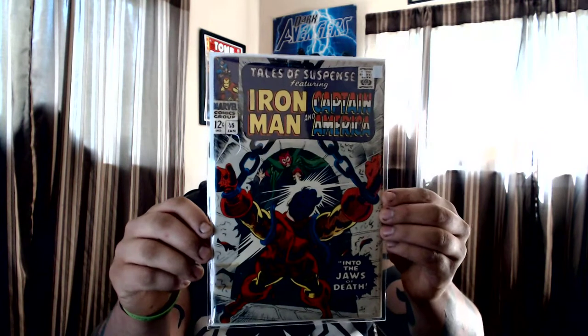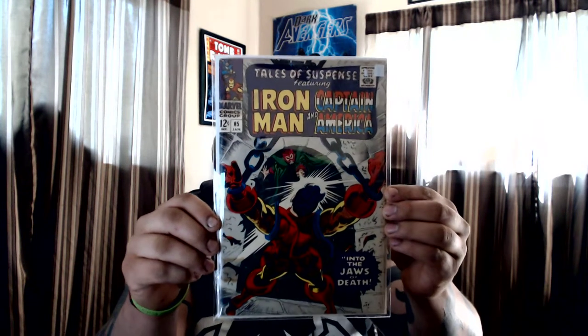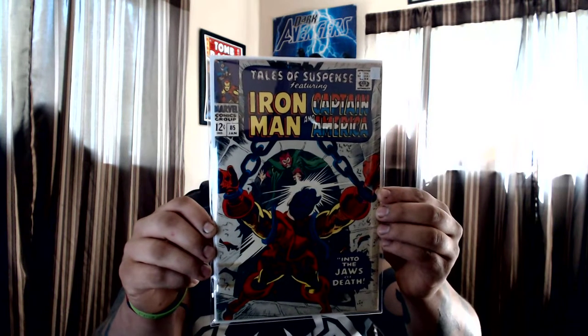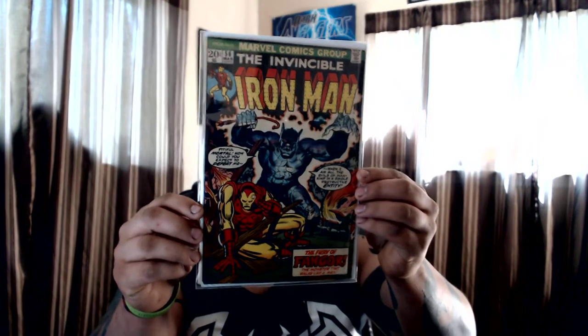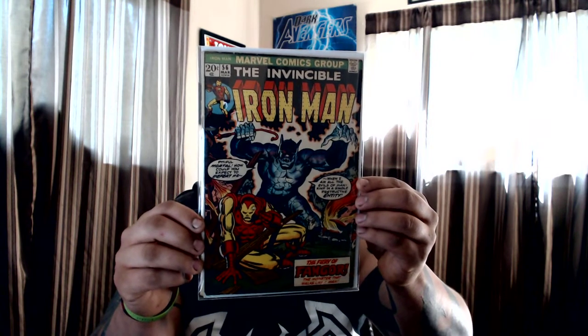Got Tales of Suspense #85 — only paid three bucks, another filler for my Tales of Suspense run. I really love these covers. And then #56 of Iron Man, another filler for my Iron Man run — great looking cover.